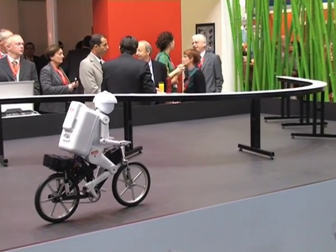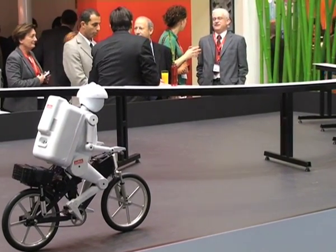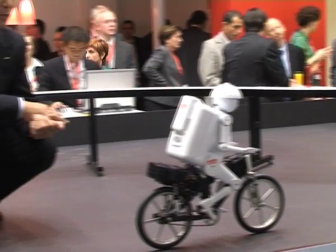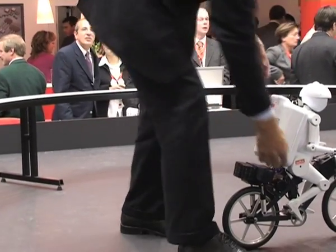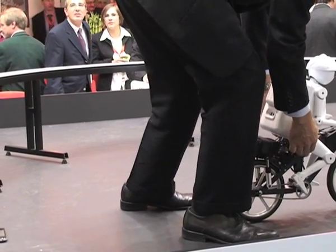Now let's take a look at Murata Boy's cycling. My colleague Mr. Yoshikawa from Japan will show you Murata Boy's exciting features, and as we watch the robot, I'd like to explain the various features.